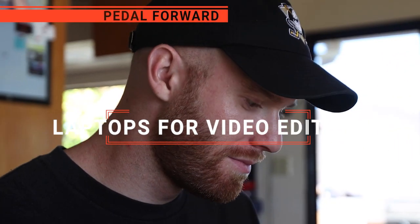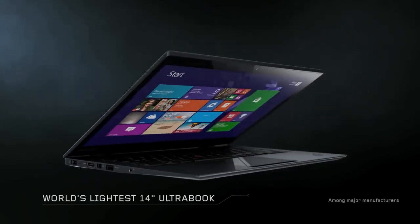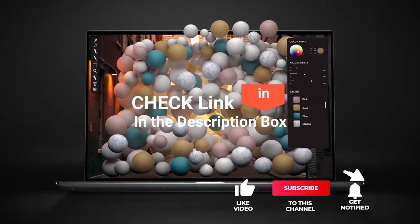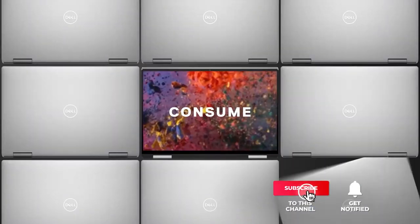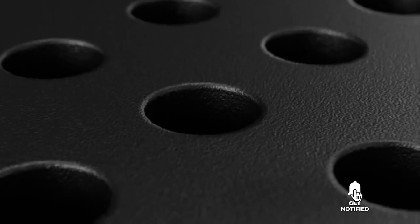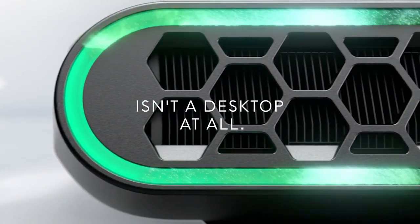In this video, we're going to look at the top five laptops for video editing available on the market today. We made this list based on our own opinion, research, and customer reviews. We've considered their quality, features, and values when narrowing down the best choices possible. If you want more information and updated pricing on the products mentioned, be sure to check the links in the description box below. So, here are the top five best laptops for video editing.